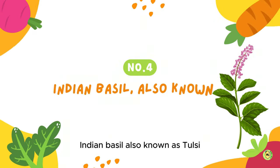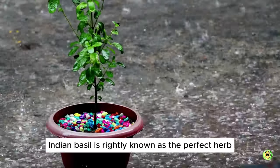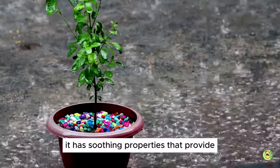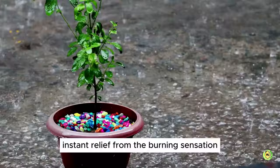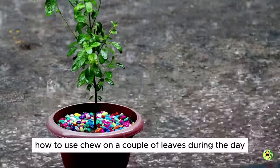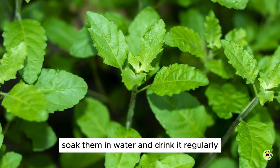4. Indian Basil. Also known as Tulsi, Indian Basil is rightly known as the perfect herb for all reasons, and acidity is no exception. It has soothing properties that provide instant relief from the burning sensation and formation of acid in the stomach. How to use: chew on a couple of leaves during the day, or soak them in water and drink it regularly.